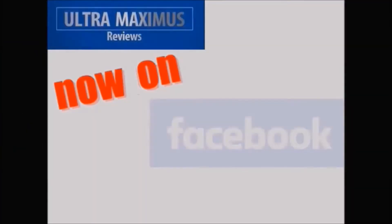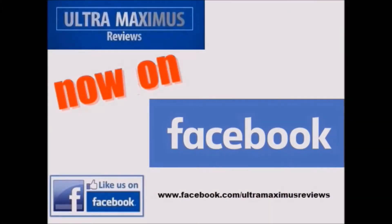Hey guys, now you can follow me on Facebook. Just go to facebook.com/Ultramaximus reviews.